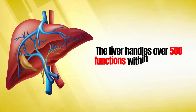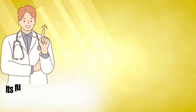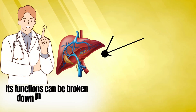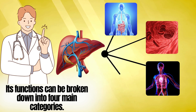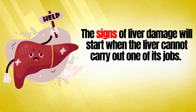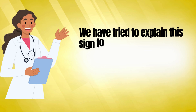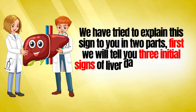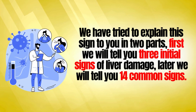The liver handles over 500 functions within the body. Its functions can be broken down into four main categories: digestion, cleaning the blood, immune support, and blood clotting. The signs of liver damage will start when the liver cannot carry out one of its jobs. These signs will vary from person to person. We will explain these signs in two parts — first, three initial signs of liver damage, and later, 14 common signs.